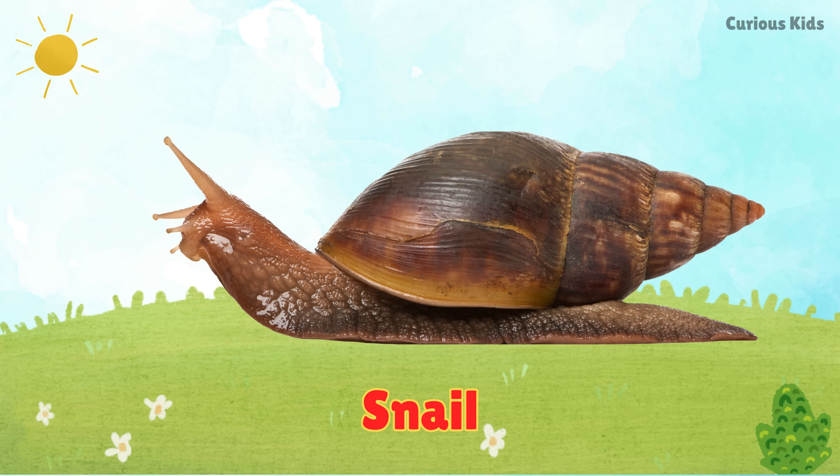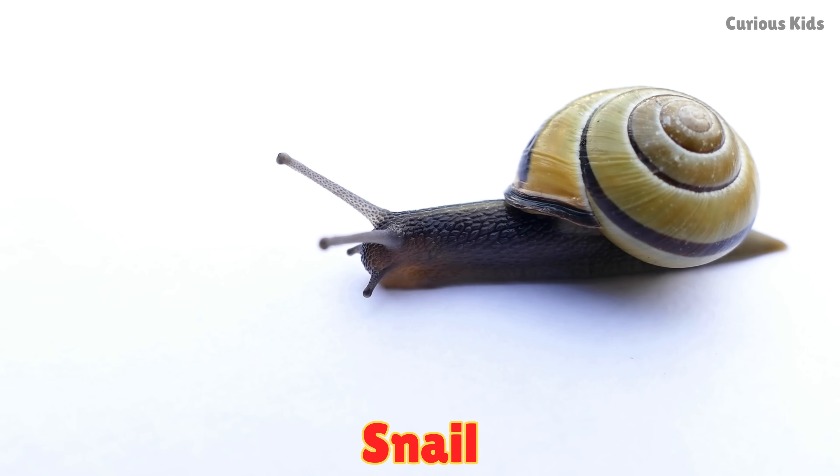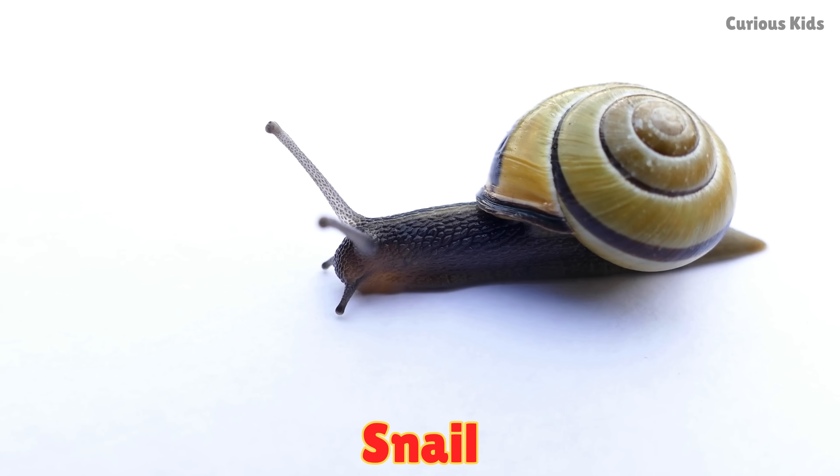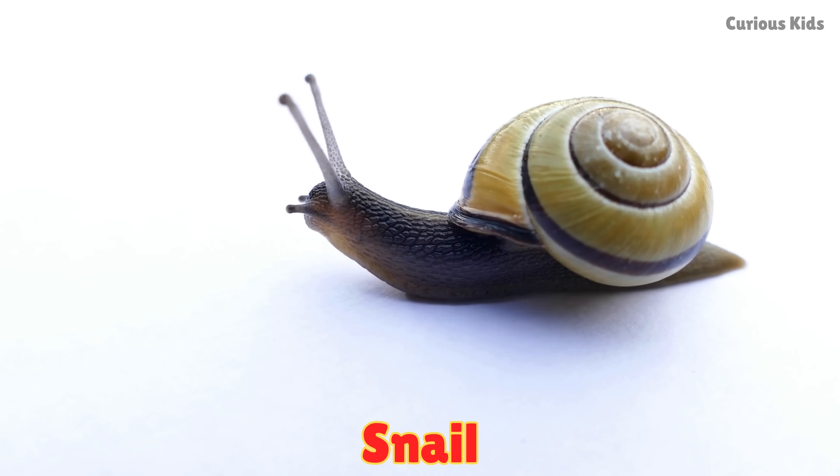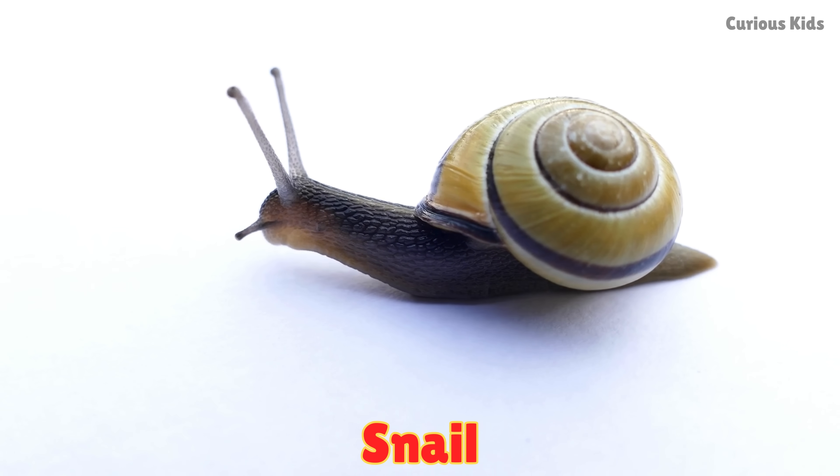This is a snail. Snails have soft bodies and carry shells on their backs. They move slowly and leave slimy trails. Some snails can sleep for three years.